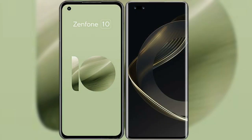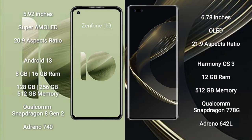I will compare the new Asus Zenfone 10 with Huawei Nova 11 Ultra. Asus Zenfone 10 comes with a 5.92-inch Super AMOLED display and aspect ratio 20:9. Huawei Nova 11 Ultra comes with a 6.78-inch OLED display and aspect ratio 21:9.